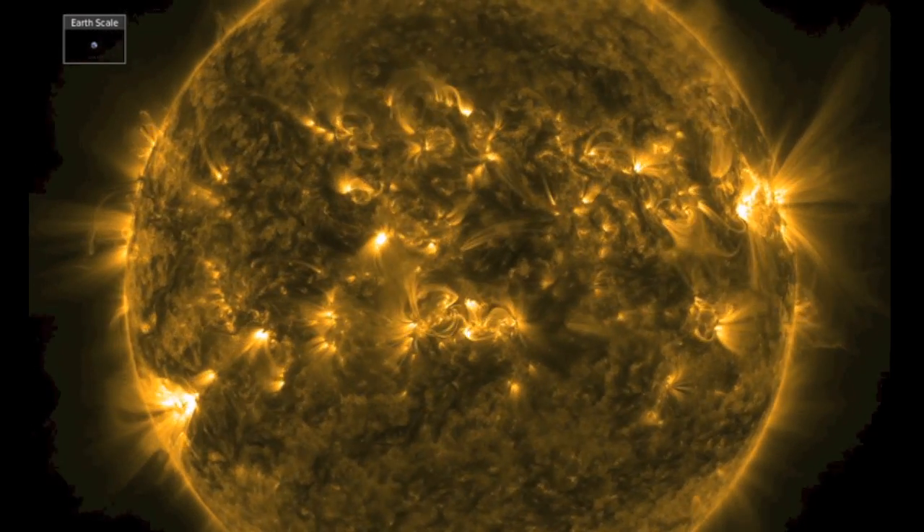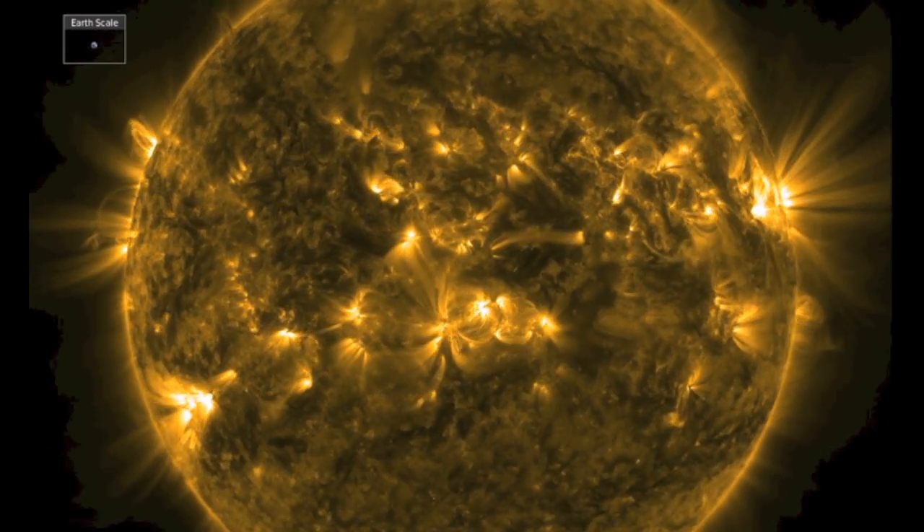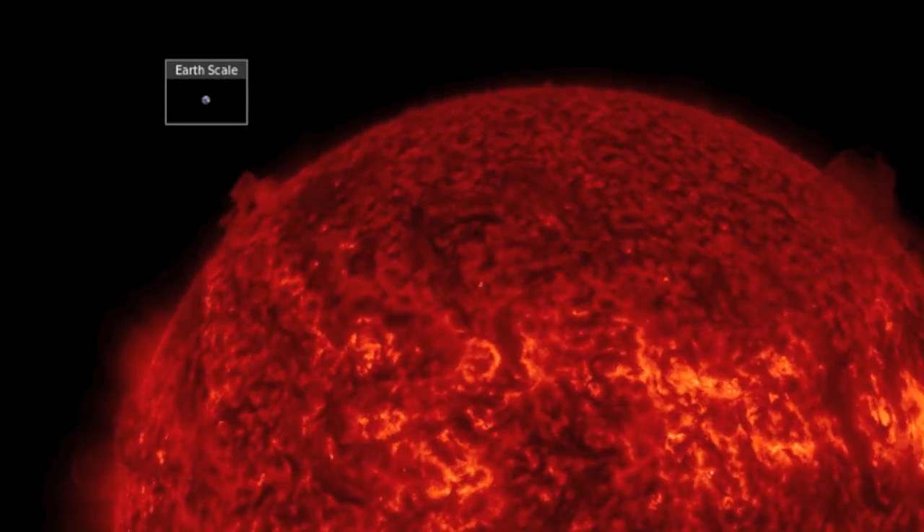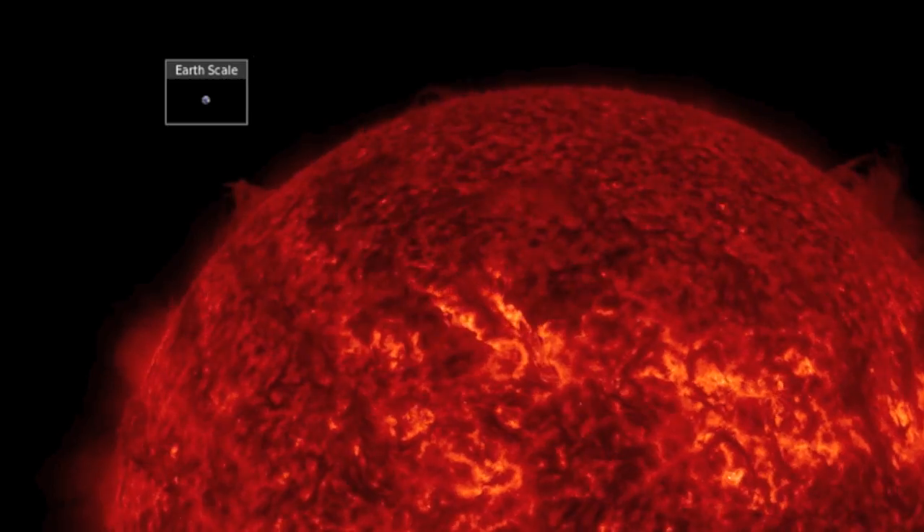Good morning folks. The last 24 hours on our star gave us a couple things to see. After the filament release we showed yesterday morning, another filament out ahead of it released nicely.